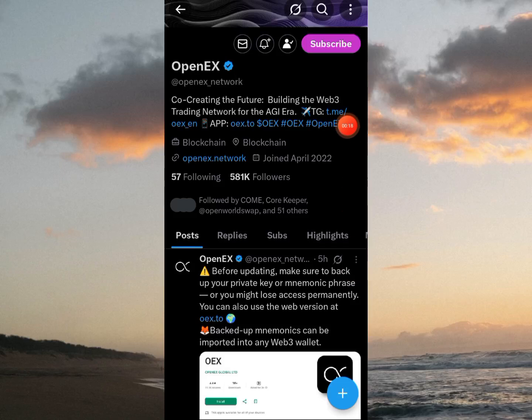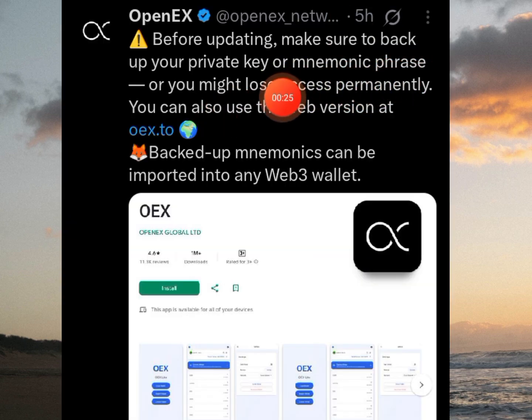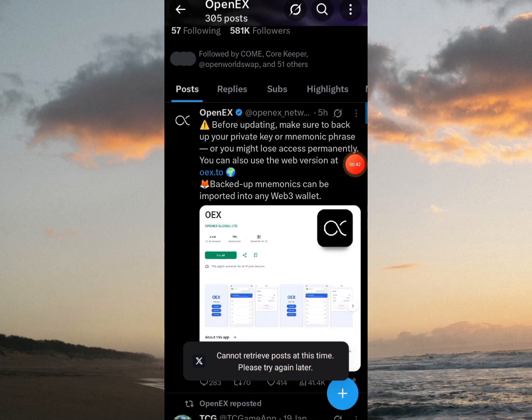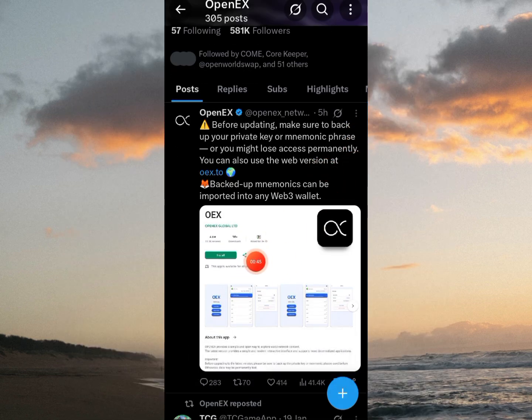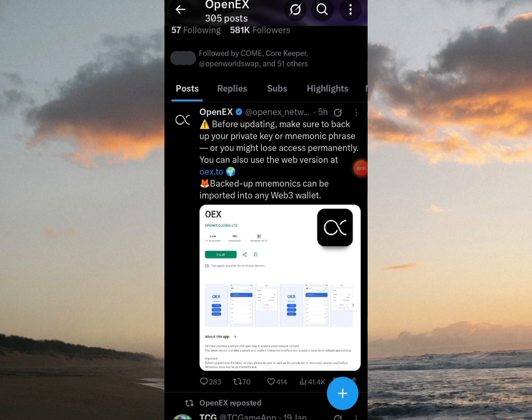Hey, what up fam and welcome to OpenX official Twitter page. So they shared this five hours ago. It says before updating, make sure to back up your private key or numeric phrase, or you might lose access permanently. You can also use the web version at oex.to. Backed up numerics can be imported into any Web3. And I'm wondering why do they think we want to update the app to the latest version? So let's find out by updating.